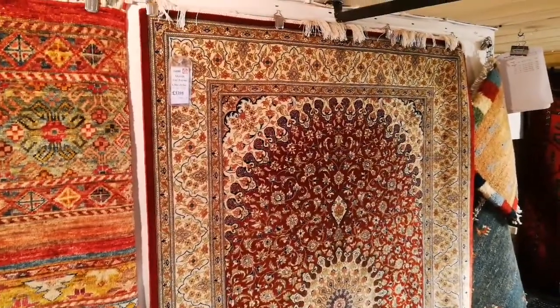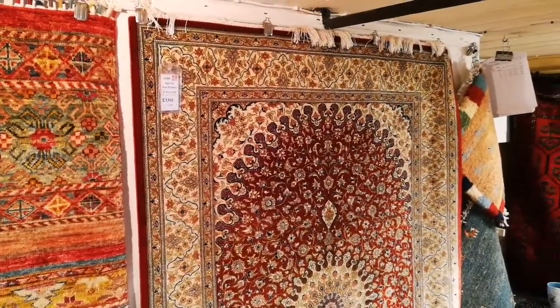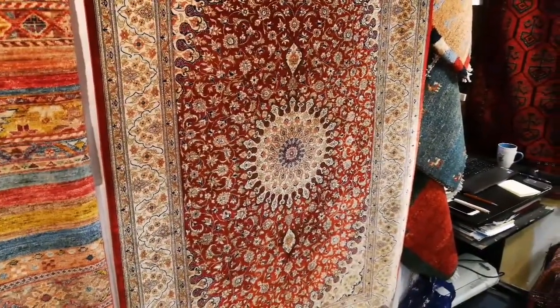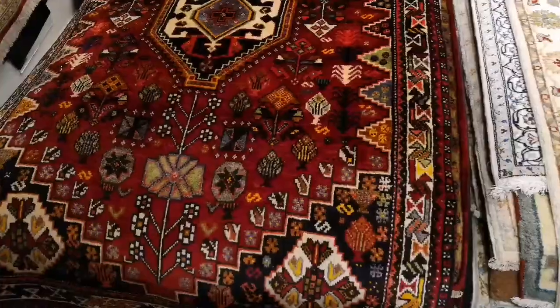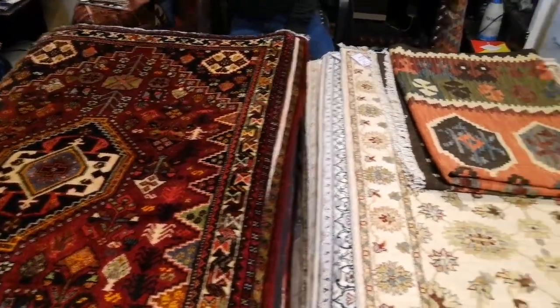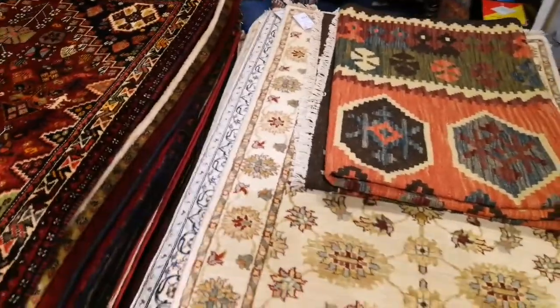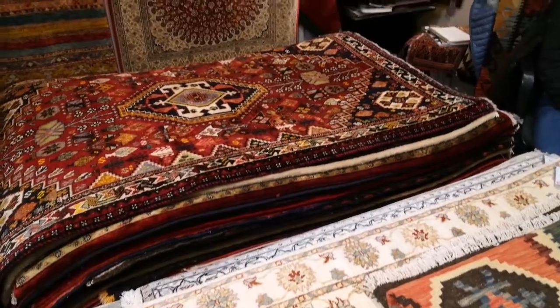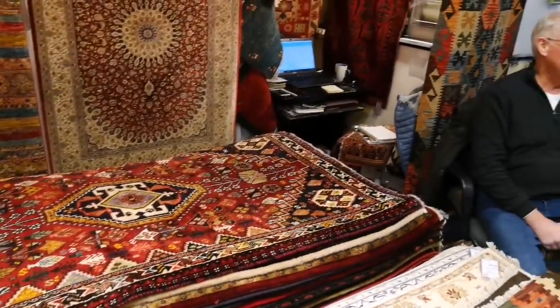Another one. Boom silk. Best carpet in the world. Hold on, I better tidy up. That's alright, you're alright. It's a carpet shop. Beautiful. You have to... it's always a struggle to keep everything ship-shape.